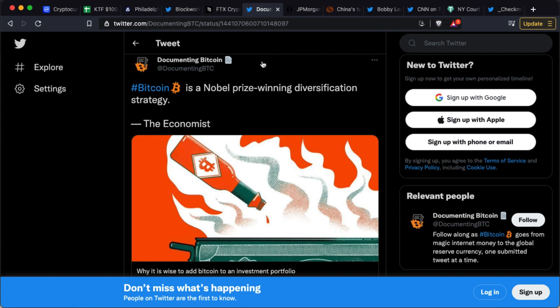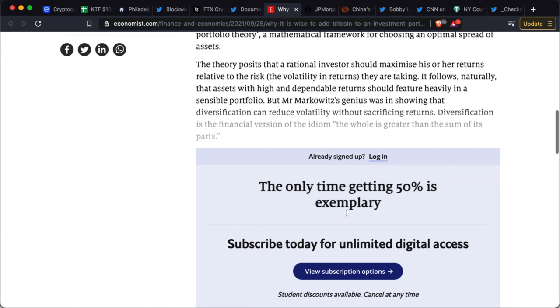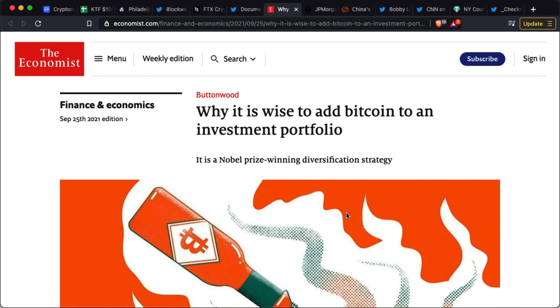The Economist has been very anti-Bitcoin for a long time, but they've come out saying Bitcoin is the Nobel Prize-winning diversification strategy. It's a really great article talking about how you should have at least some exposure to Bitcoin when the world is in such turmoil. In the roughly 12 years since Bitcoin launched in 2009, it is up 33,000% from the earliest investment point. My first purchase was in 2013 and unfortunately I didn't buy nearly enough.